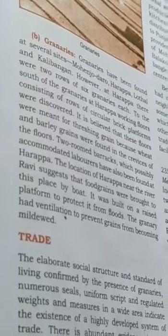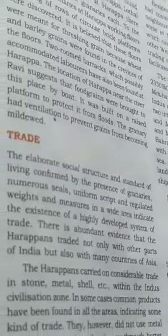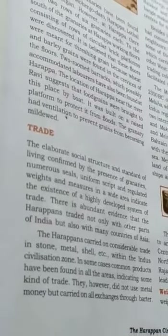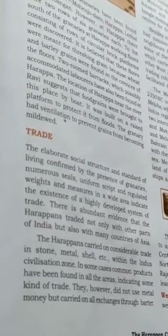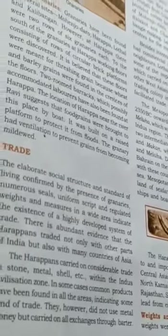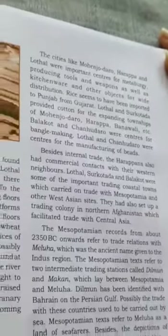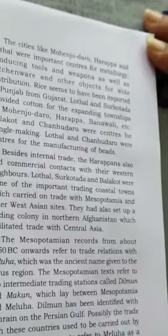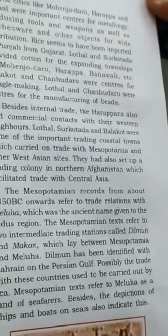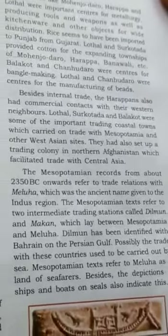Trade: The elaborate social structure and standard of living, confirmed by the presence of granaries, numeral seals, uniform script and regulated weights and measures, indicate the existence of a highly developed system of trade. There is abundant evidence that the Harappans traded not only with other parts of India but also with many countries of Asia. Besides internal trade, the Harappans also had commercial contacts with their western neighbours. Lothal, Surkotada and Balakot were some of the important trading coastal towns which carried on trade with Mesopotamia and other western Asian sites.